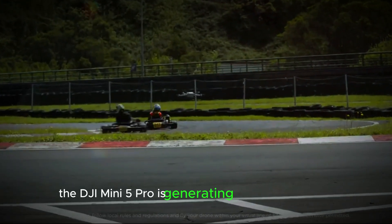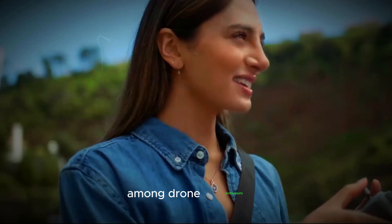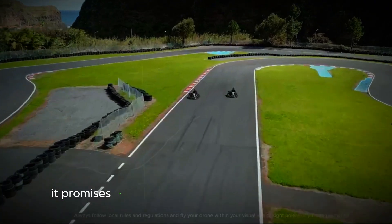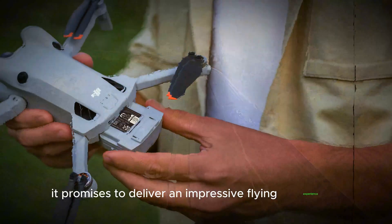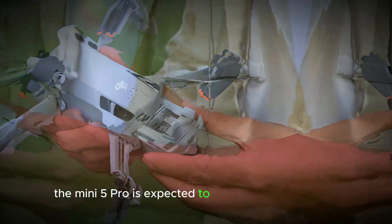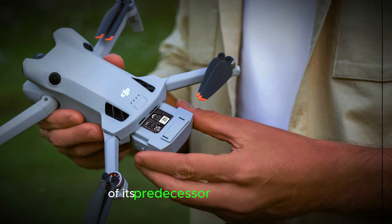The DJI Mini 5 Pro is generating a lot of excitement among drone enthusiasts. As one of the most anticipated drones on the horizon, it promises to deliver an impressive flying experience. With advancements in technology, the Mini 5 Pro is expected to elevate the capabilities of its predecessor, the Mini 4 Pro.